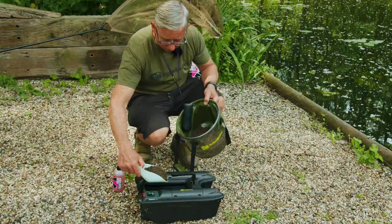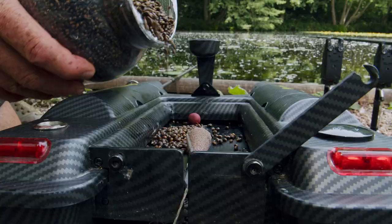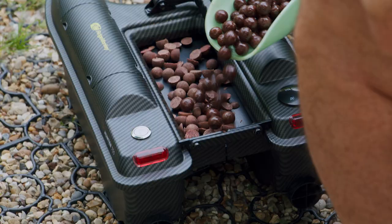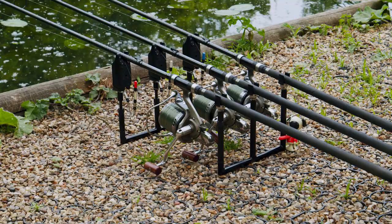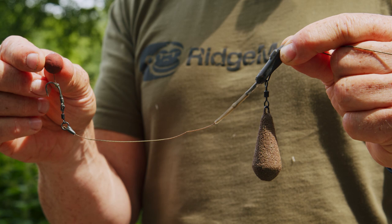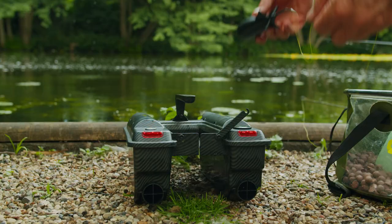Each one of them's got a different baiting situation. On the left one I've got just pellet with a bit of fossil over the top. The middle one I've got just hemp seed with a bit of fossil over the top. And the right one I've got just link boily with a bit of fossil over the top. So three completely different baiting situations, but three very similar hook baits — they're all link pop-ups with our uni clips. All in all, everything's set. All I've got to do now is sit back, fingers crossed, and we'll have a fish.